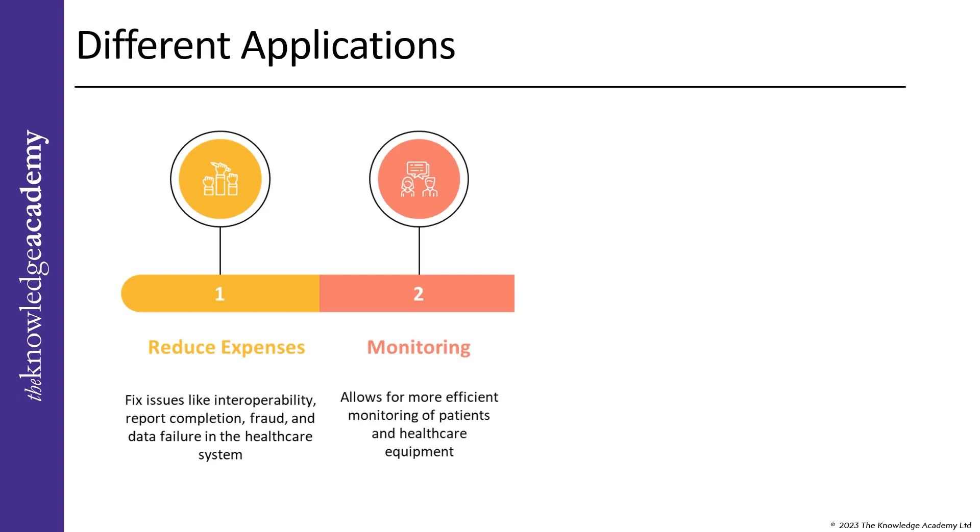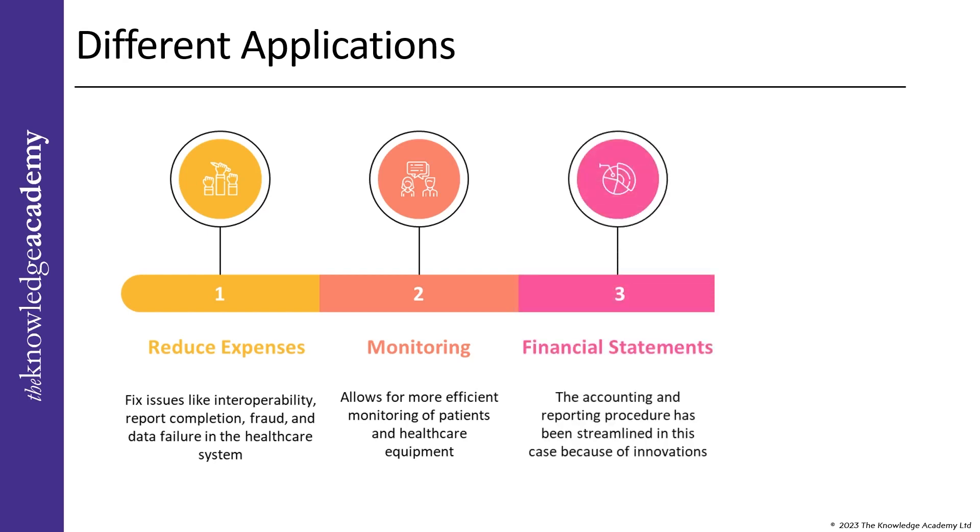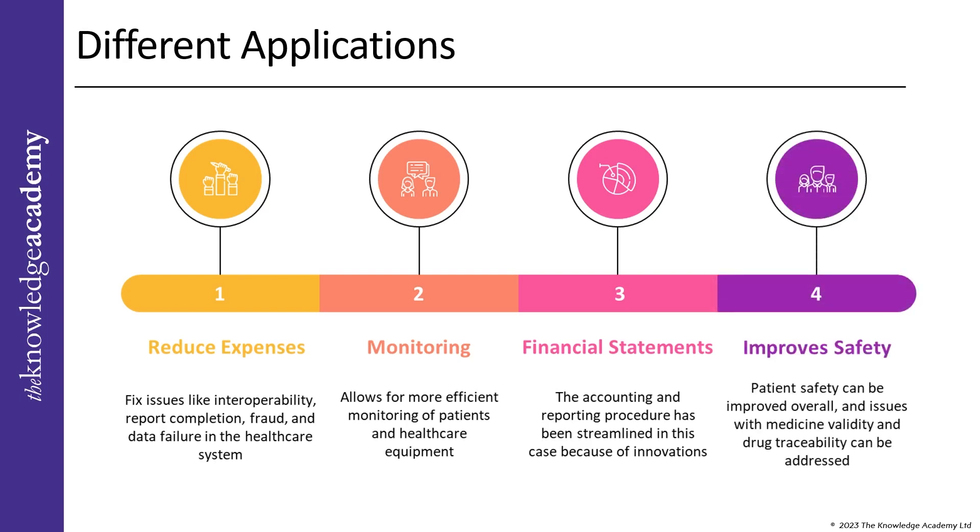Tenth, patient monitoring: blockchain technology allows for more efficient monitoring of patient equipment and healthcare equipment so doctors can focus on observing patients and responding to their needs. Eleventh, maintain financial statements in hospitals: in the bookkeeping process, it is essential to keep a precise record of financial statements. The accounting and reporting procedure has been streamlined because of innovations made by blockchain enterprises. Twelfth, improves safety: by using blockchain technology, patient safety can be improved overall, and medicine validity and drug traceability can be addressed, helping prevent fake medications from entering the market.